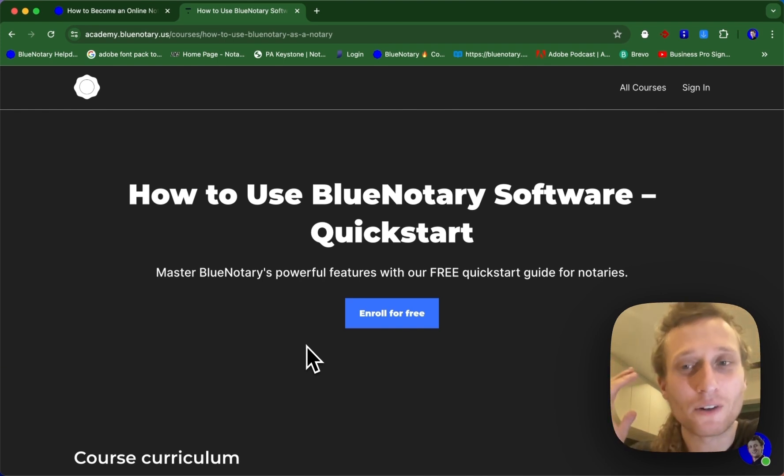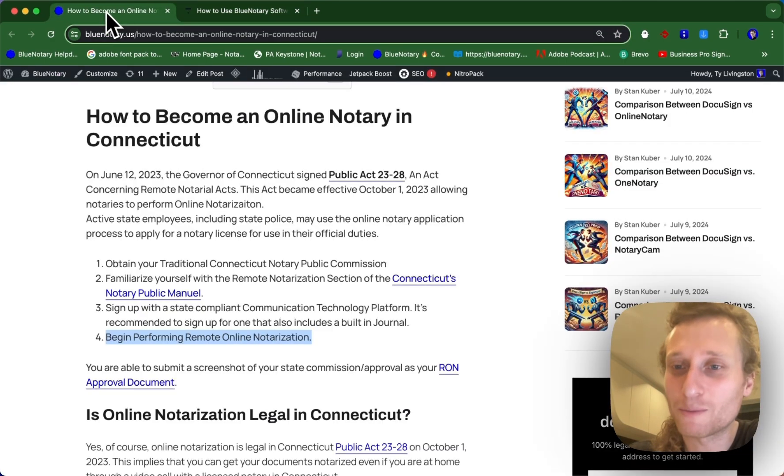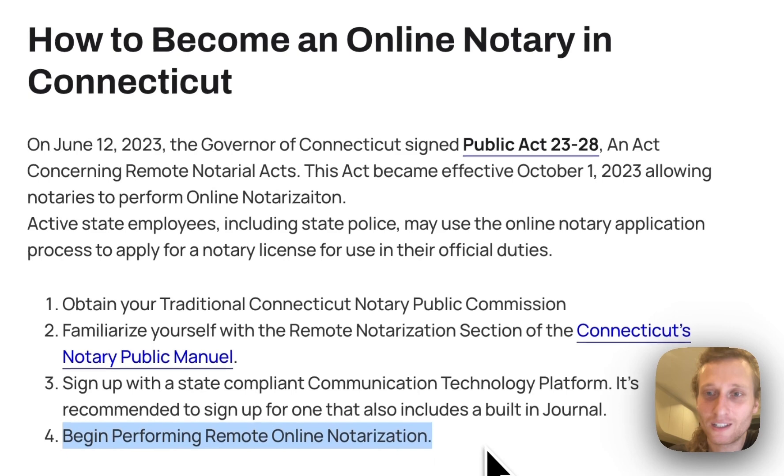If you found this tutorial helpful, please follow along, like, and subscribe. We've got plenty more information on online notarization and we hope to see you performing online notarization soon.